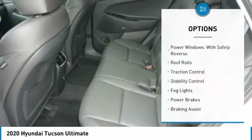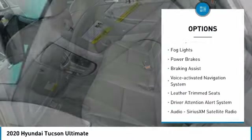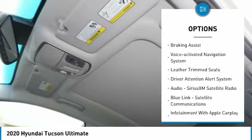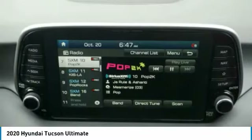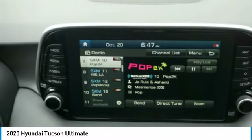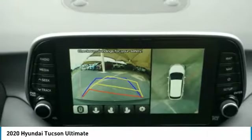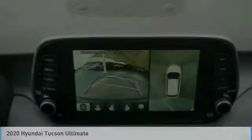Some of this vehicle's great options include power windows with safety reverse, roof rails, traction control, stability control, fog lights, power brakes, braking assist, voice-activated navigation system, leather trim seats, and a driver attention alert system. This vehicle offers reliability and good looks at a great price, so come in and take a test drive today.